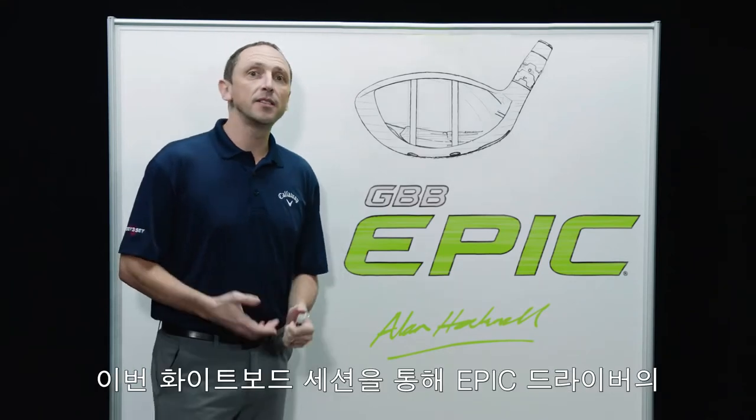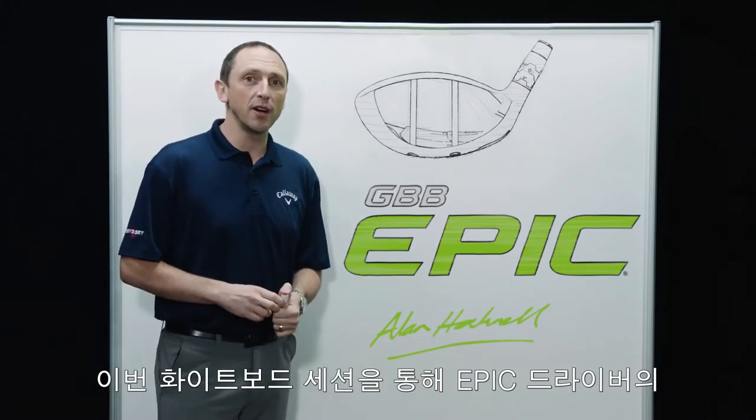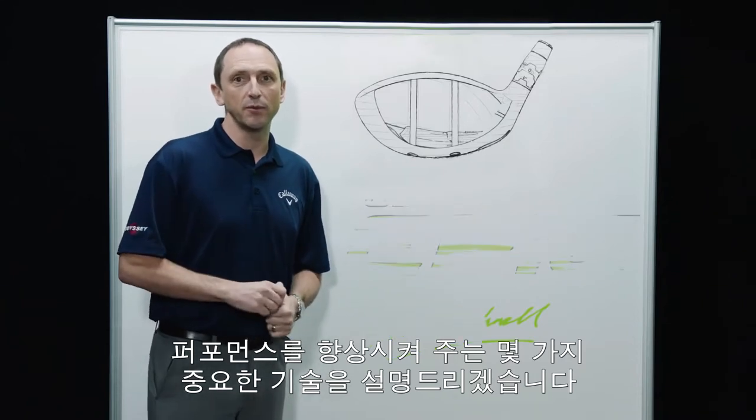Hi, I'm Alan Hocknell, Head of R&D at Callaway, and this is our whiteboard session on the Epic Driver, introducing some of the key technologies that enhance performance.